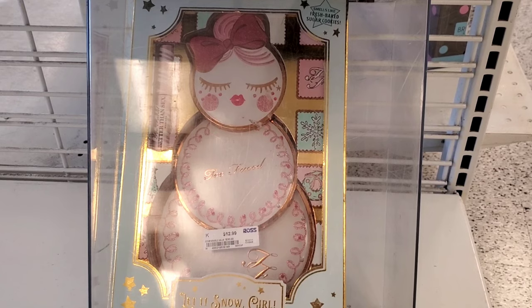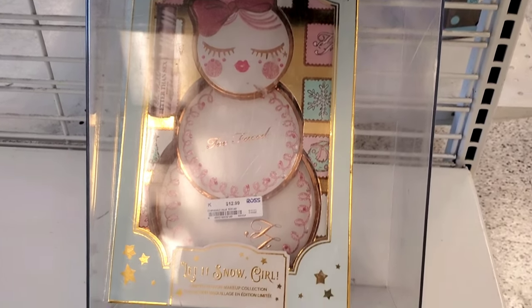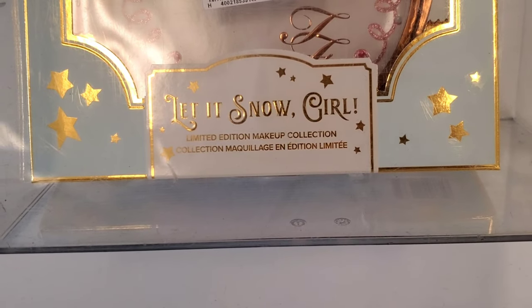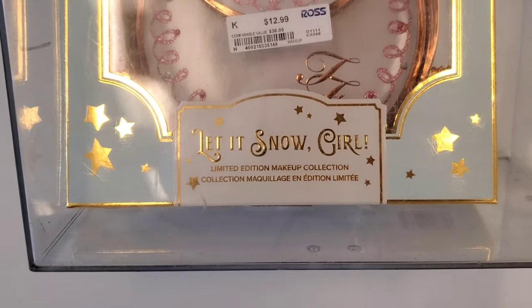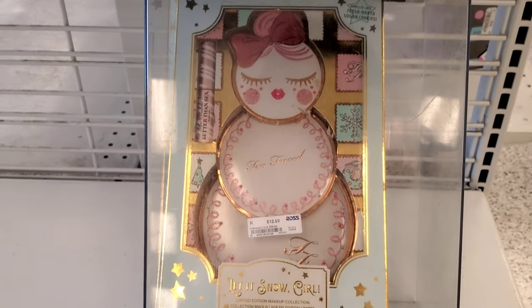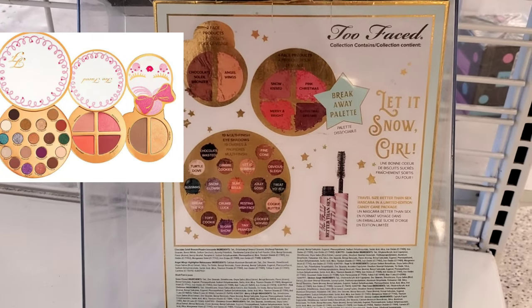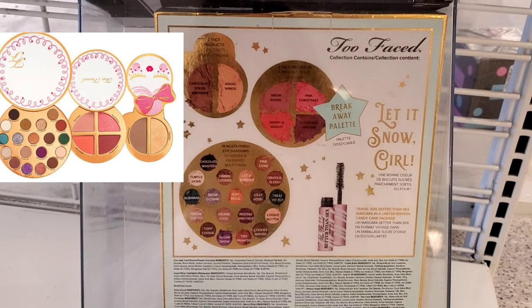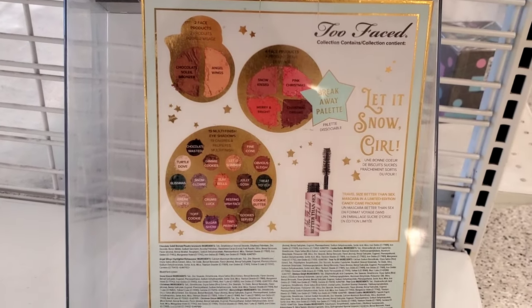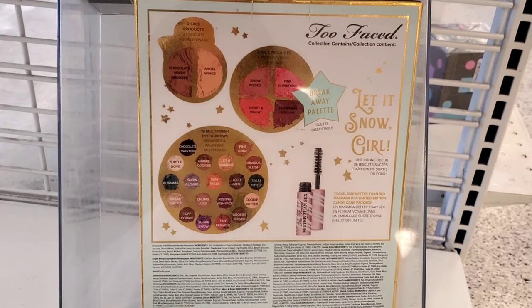They have one more piece of the Too Faced Let It Snow Girl Limited Edition set for only $12.99. This collection is a little bit old, so keep that in mind. Inside you get a bronzer, 4 blushes, a bunch of eyeshadows, and a mini size of mascara — so $12.99 is great for this many products.